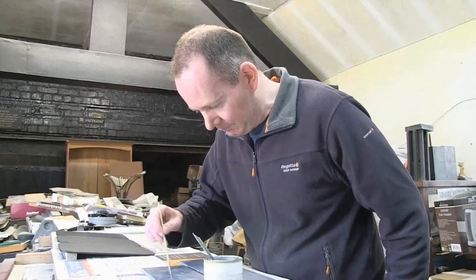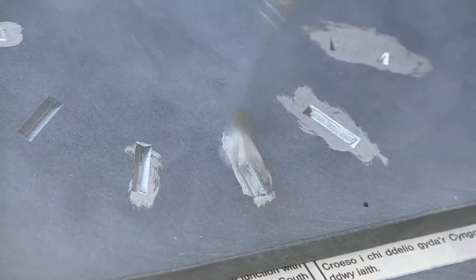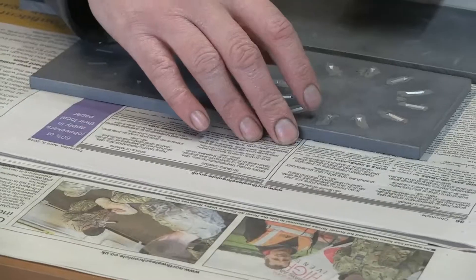Here, a polished clock face that has been engraved before being painted, cleaned and then sealed, ready to be glued to the main body of the clock.